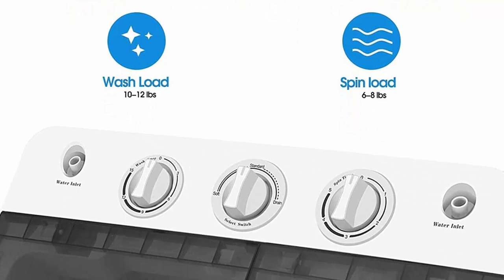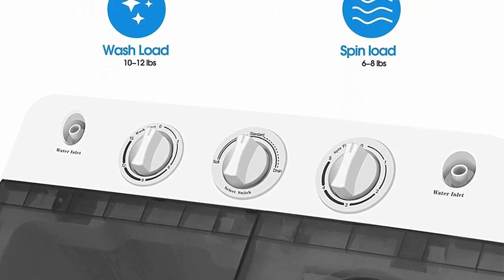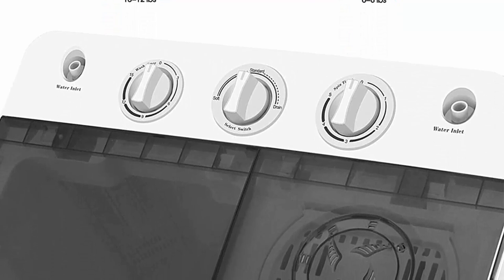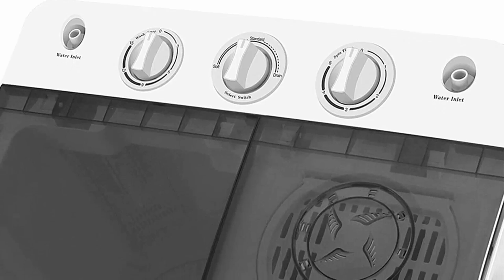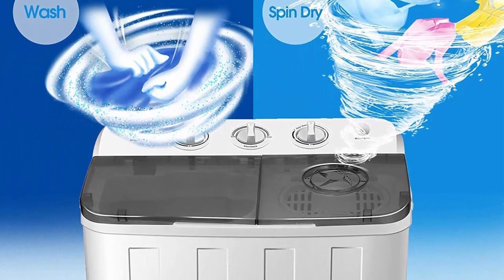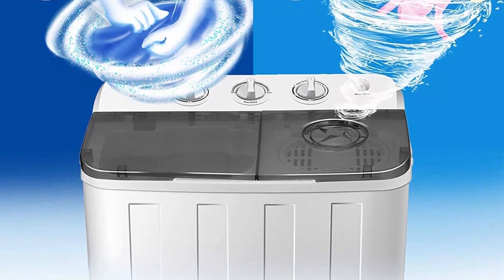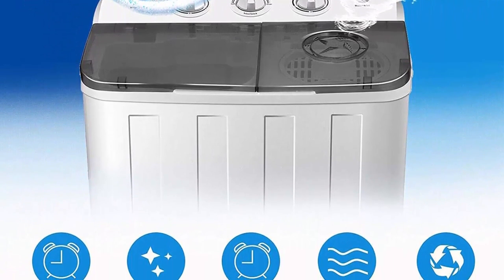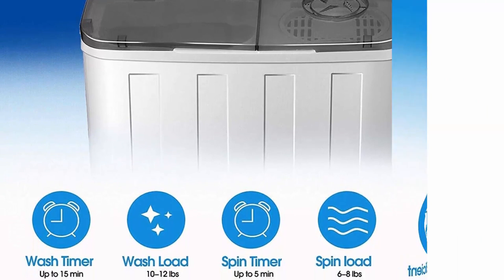Versatile Functionality: Despite their smaller size, portable washing machines offer a range of functionalities comparable to their larger counterparts. Many models feature adjustable water levels, various washing programs, and even built-in spin dryers. These features ensure efficient cleaning and effective removal of dirt and stains.